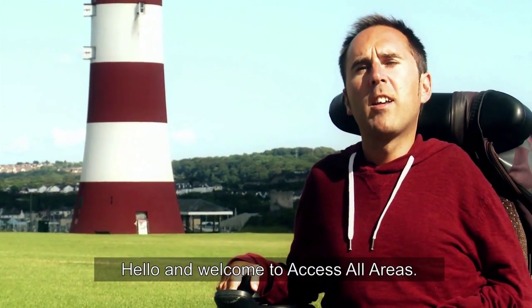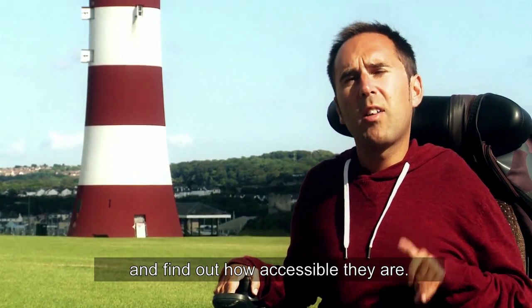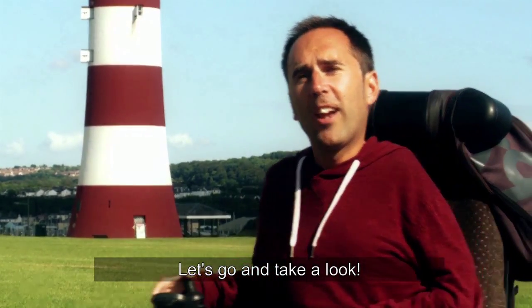Hello and welcome to Access All Areas. Today I'm in Plymouth to take a look at their attractions and find out how accessible they are. Let's go and take a look.